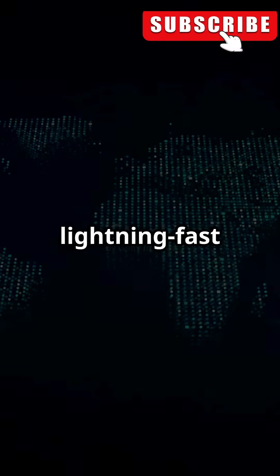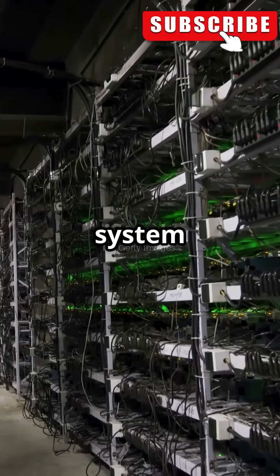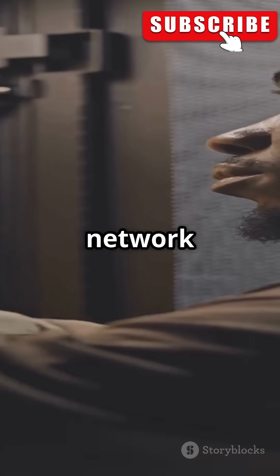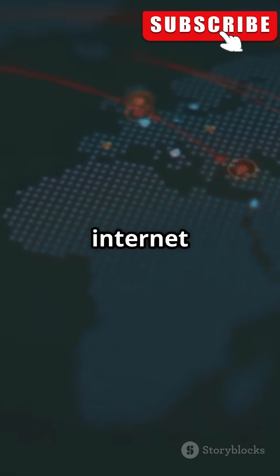Ever wonder how the internet stays lightning fast and connected worldwide? It's all thanks to a secret system called the Internet Backbone. The Internet Backbone is a massive network of undersea cables, fiber optics, and giant data centers that carry over 95% of all internet traffic.